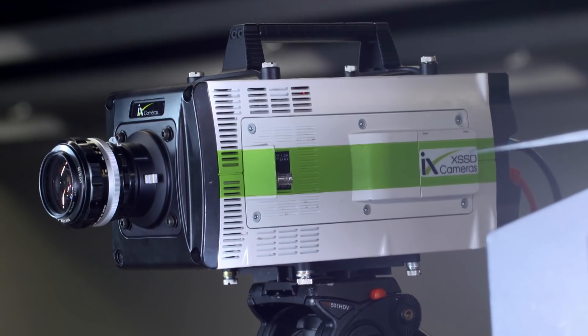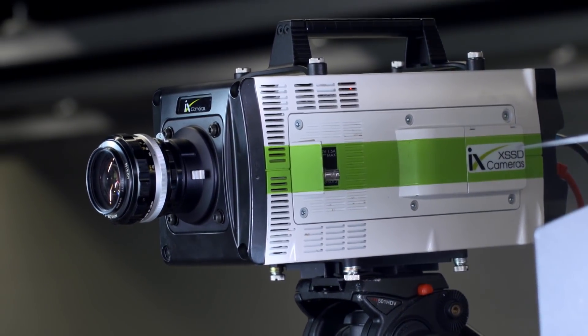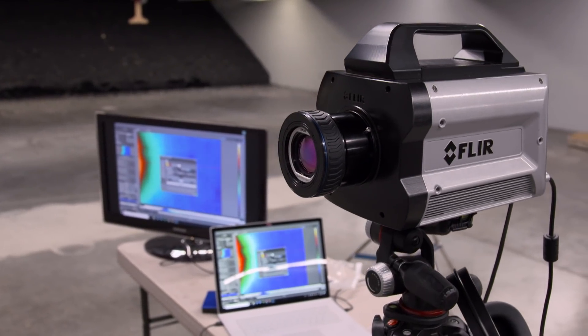What we've got now is high-speed cameras to tell us just what happens in recoil and slide cycle on these two pistols, because cameras don't lie.